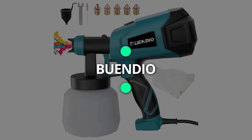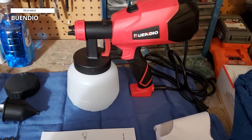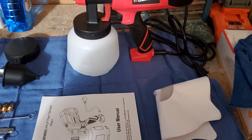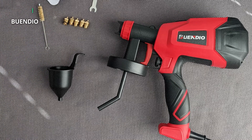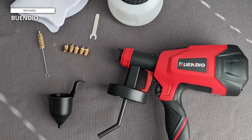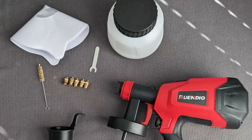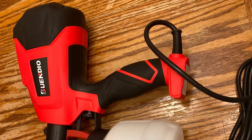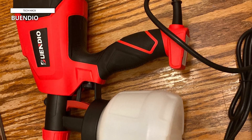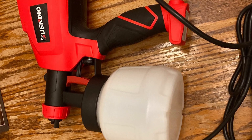Next up is the Buendio Paint Sprayer, offering a unique combination of affordability and performance. Its compact and lightweight design make it a breeze to maneuver around tight spaces and overhead work. The HVLP — high-volume, low-pressure — technology ensures minimal overspray, making it an excellent choice for beginners and small projects. The adjustable flow control allows for fine-tuning of the paint output, enabling you to achieve the desired finish. The Buendio Paint Sprayer's easy-to-clean design saves you time and effort during cleanup. So if you're on a budget and in need of a versatile paint sprayer for occasional use, the Buendio won't disappoint.